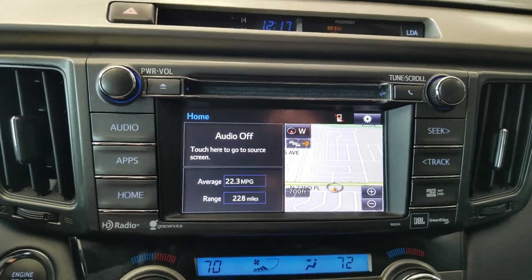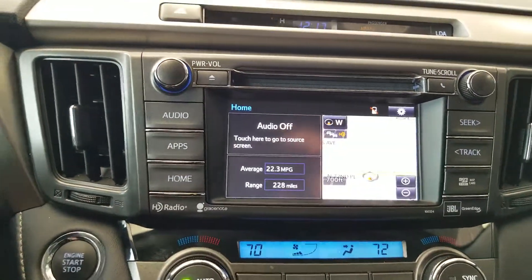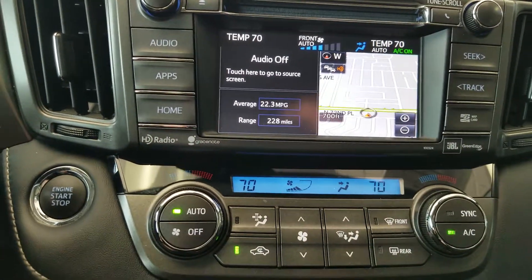Let me show you the backup camera. There's your push button start. Your dual climate control, in case you and the passenger don't agree on the temperature.